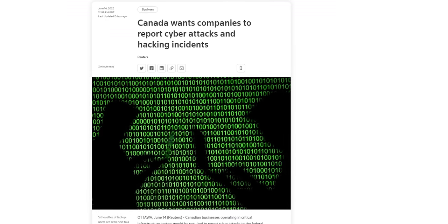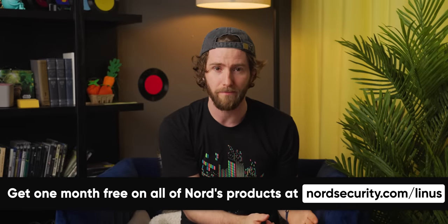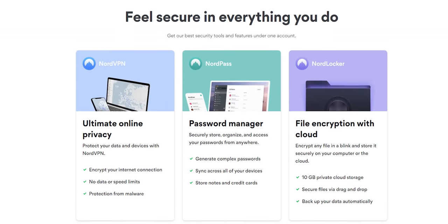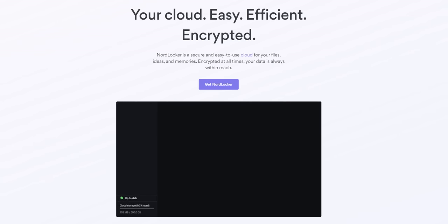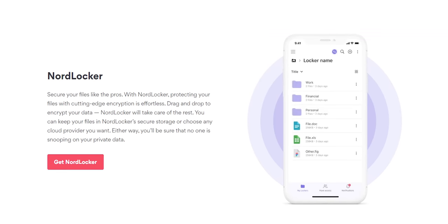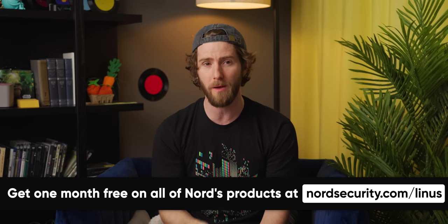Just like this video comes with a segue to our sponsor, Nord Security. If you keep up with the tech news, you know that hackers are always looking for new ways to compromise everything from tech giant servers to grandma's computer. Thankfully, Nord Security's well-rounded protection package is there to help protect your files, devices, and personal data online — like Nord Pass, a password manager that helps you generate unique passwords across your devices and browsers, or Nord Locker, a powerful file encryption and sharing service that's a great alternative to Google Drive. Right now you can get one month free on all Nord products when you go to NordSecurity.com/Linus.